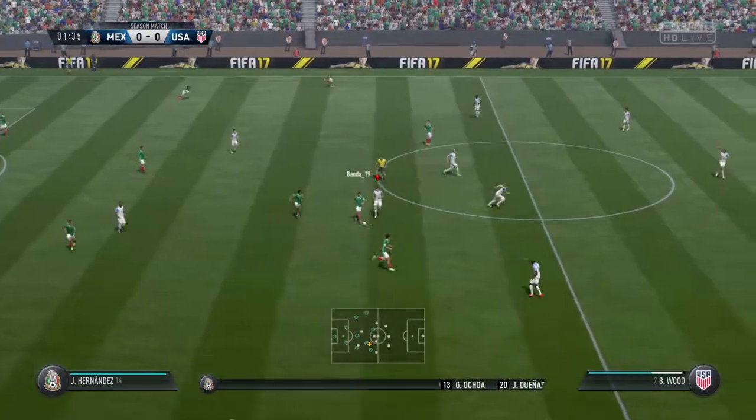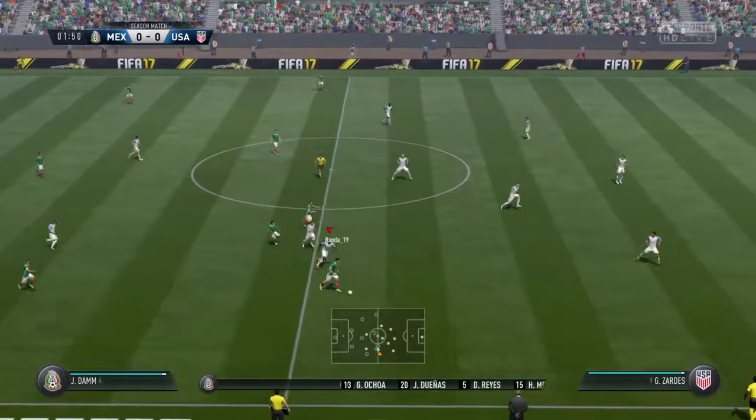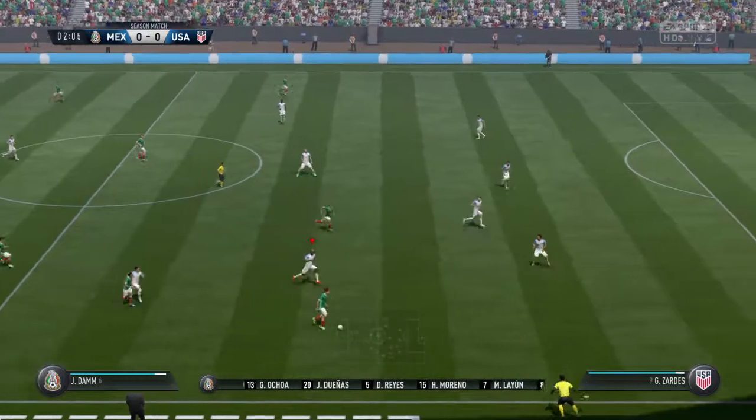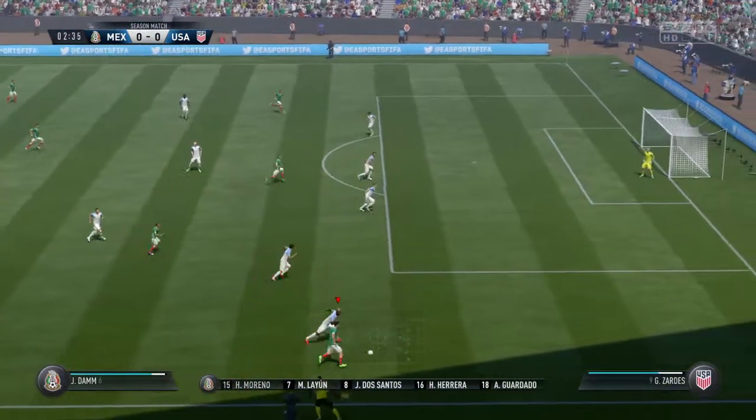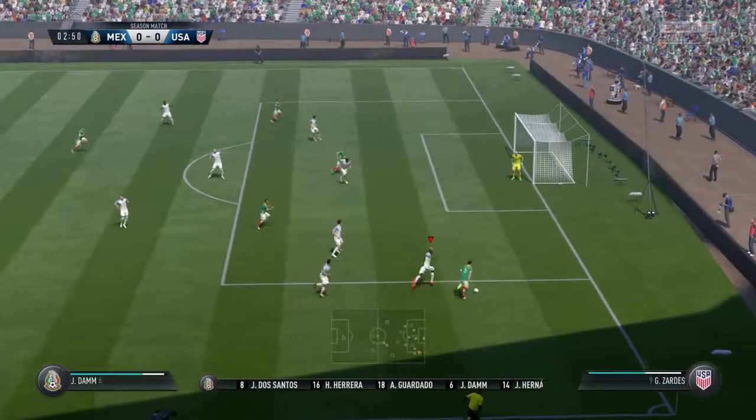The Mexico lineup for this game — we've got it down as a 4-3-3. It's a system that the Netherlands used to use all the time. I think really they invented it, and plenty of countries have adopted it since.